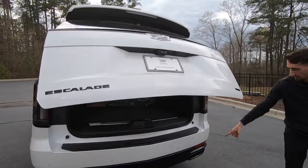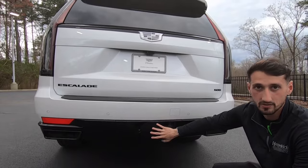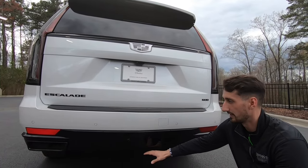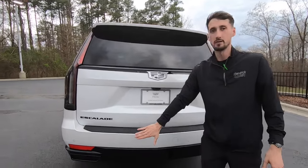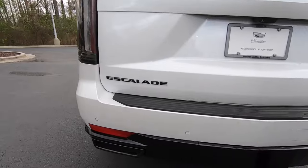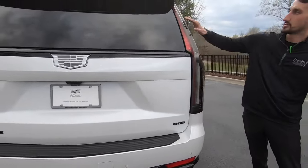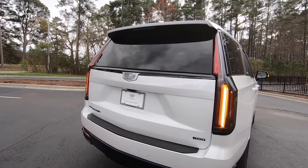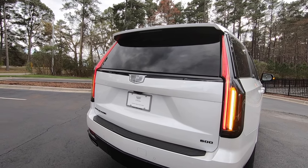Back here, we do have two black exhaust tips. Right next to that, we have a removable cover to reveal your tow hitch — this vehicle will tow up to 8,000 pounds. We also do have the circles in the bumper for our ultrasonic sensors, so if you get close to something, the infotainment screen will beep and let you know to back up. We also do have our taillights that extend all the way up to the roof — absolutely beautiful design for Cadillac.